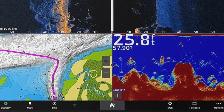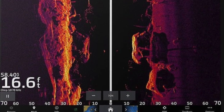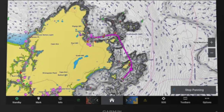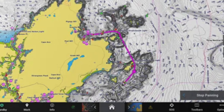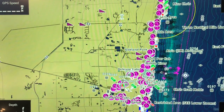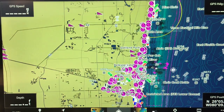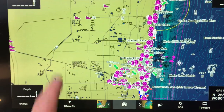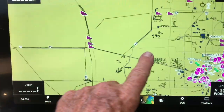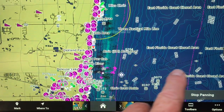Garmin GPS Map 8616XSV — a 16-inch chartplotter with sonar and Garmin Navionics Plus mapping. What an amazing machine this is. Full 16-inch HD touchscreen display, built-in dual-channel 1KW traditional chirp sonar with ClearVü side scan, compatible with LiveScope, and loaded with Garmin Navionics charts.